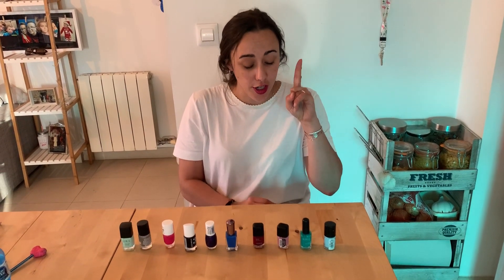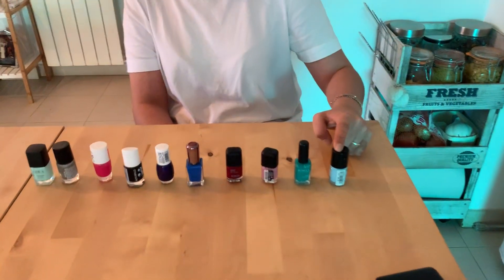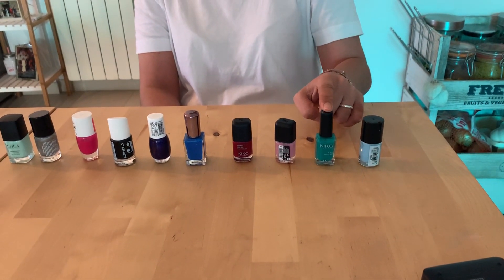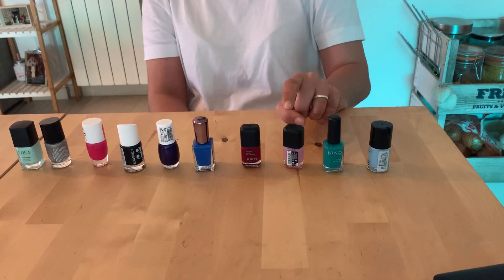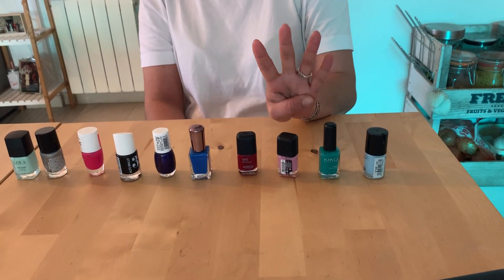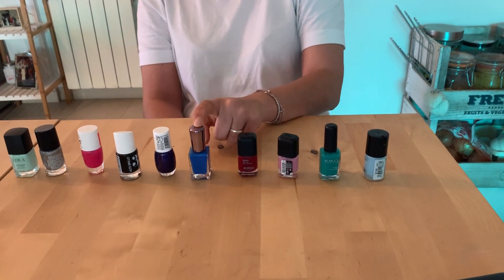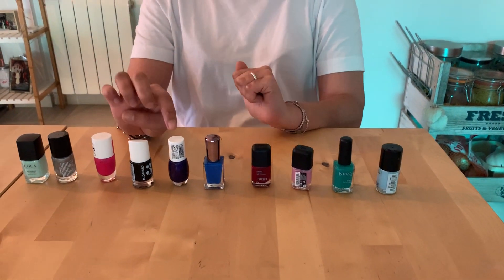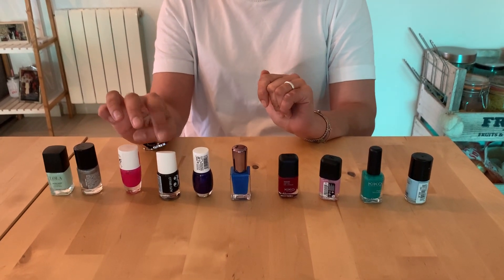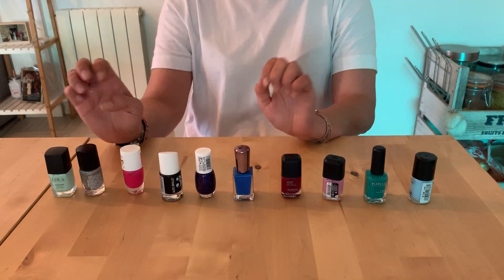The first nail polish is light blue, the second is dark green, the third is light pink, the fourth is red, the fifth is dark blue, the sixth is purple, the seventh is black, the eighth is dark pink.